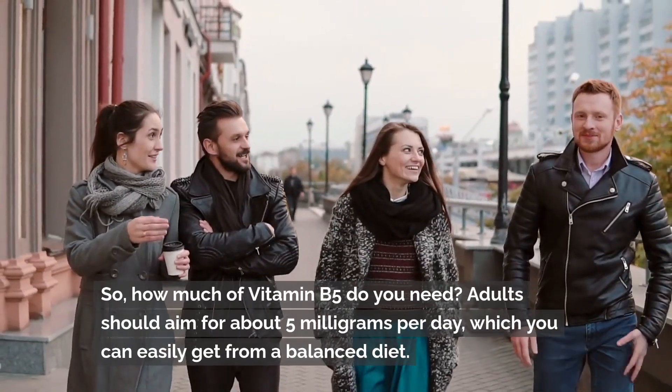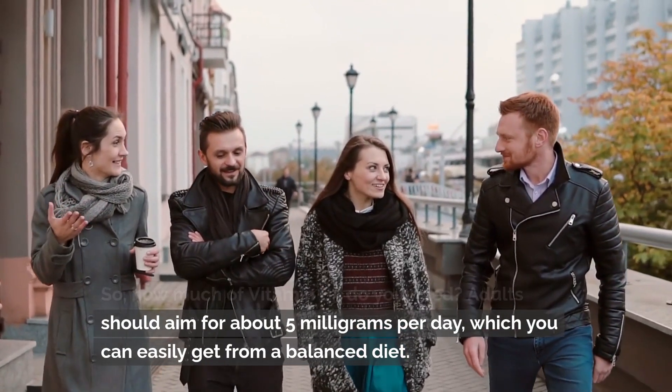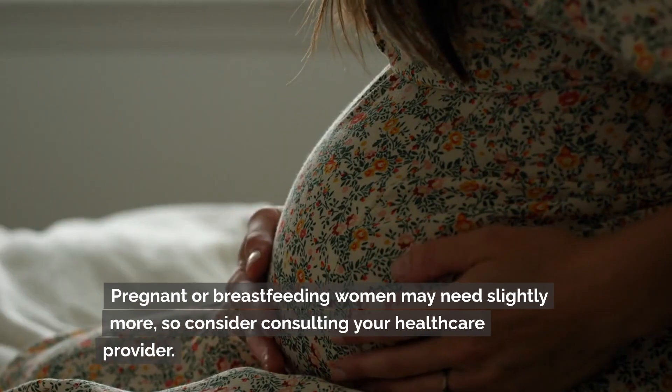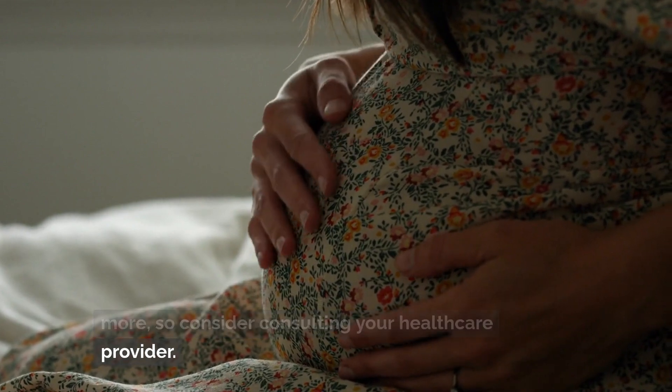So how much of vitamin B5 do you need? Adults should aim for about 5 milligrams per day, which you can easily get from a balanced diet. Pregnant or breastfeeding women may need slightly more, so consider consulting your healthcare provider.